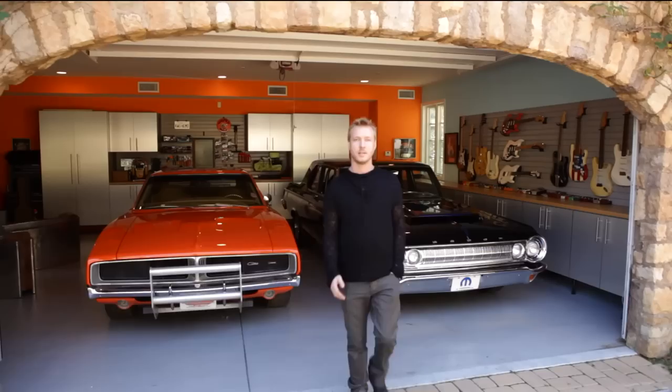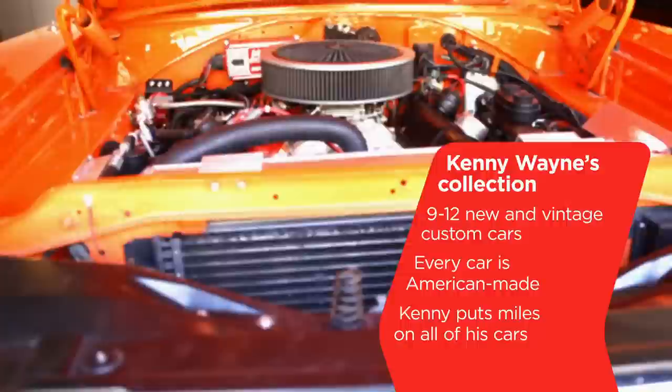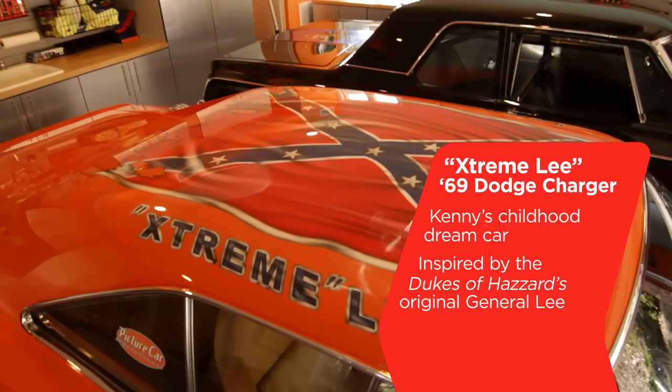Hi everybody, my name is Kenny Wayne Shepherd. Welcome to my house. Come check out the lounge of cars and guitars. Hey Kenny, how are you? I'm good, how's it going? All right, thanks for inviting me over. I'm really excited about checking out your car collection today.